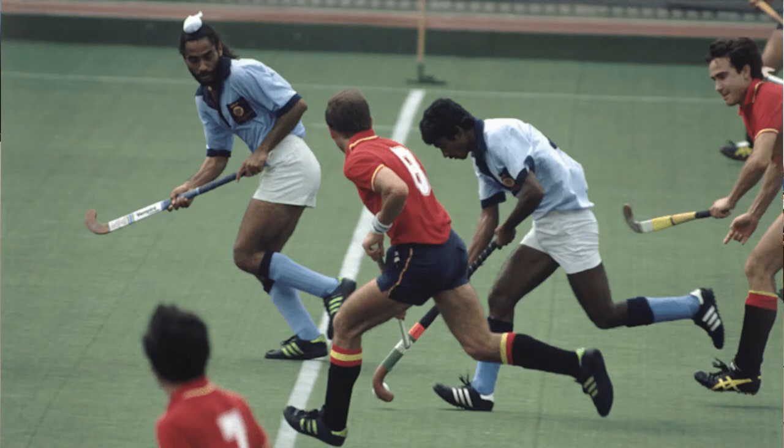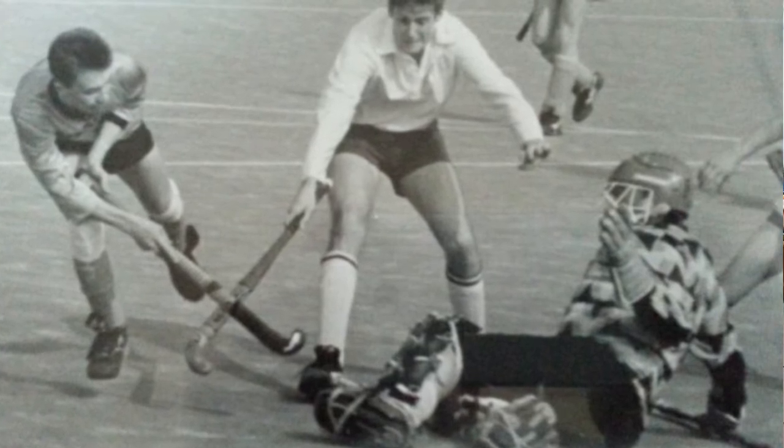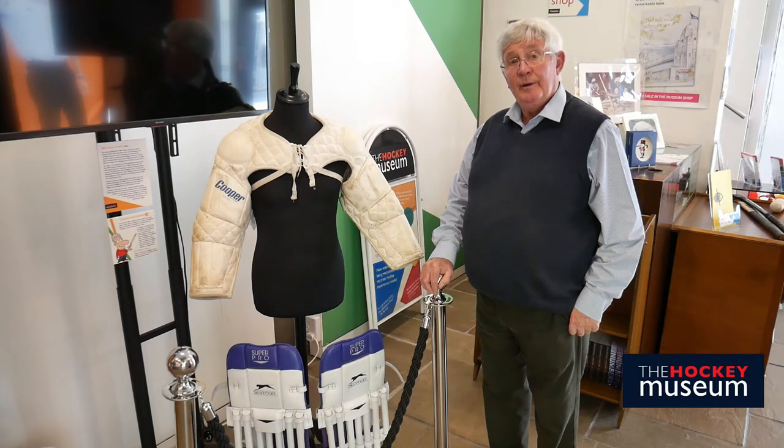With the introduction of artificial turf, many aspects of hockey have changed and goalkeeping is probably one of the greatest. The style of keeping changed from a fairly upright position to goalkeepers becoming much more active, performing defensive acts that would not have been possible with the early equipment that we saw Harry Haslam wearing.